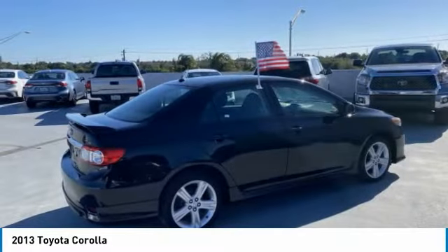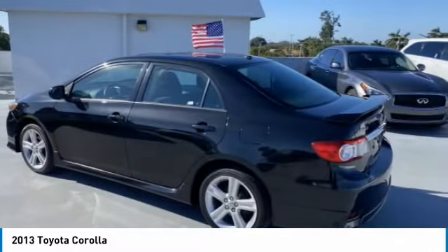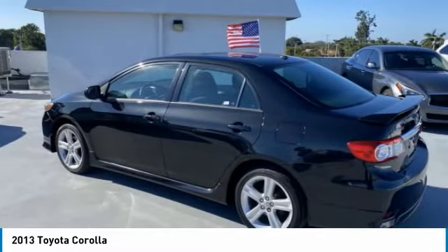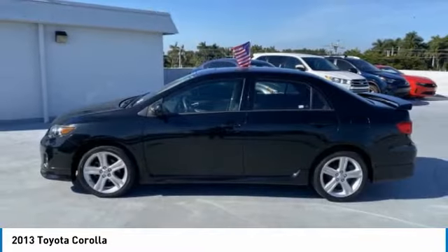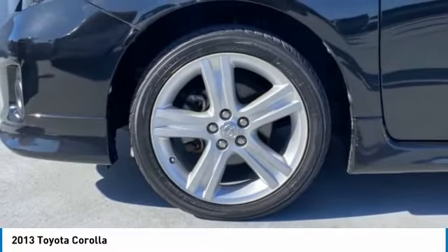Here are some of this vehicle's great options: tire pressure monitor, gated mirrors, aluminum wheels, rear spoiler, brake assist, traction control, stability control, daytime running lights, engine immobilizer, and fog lamps.